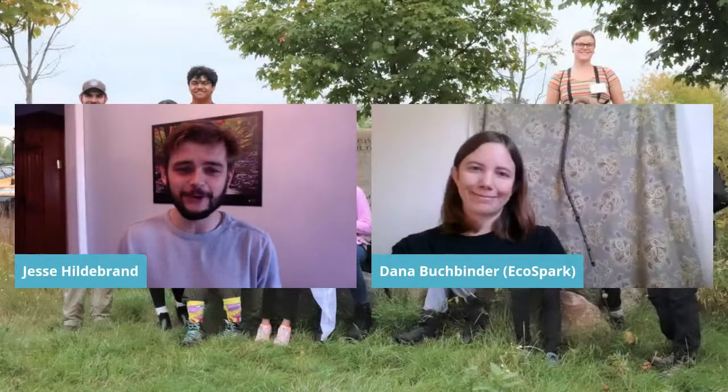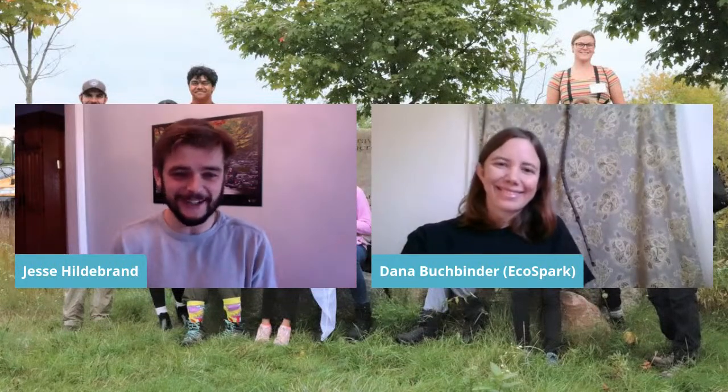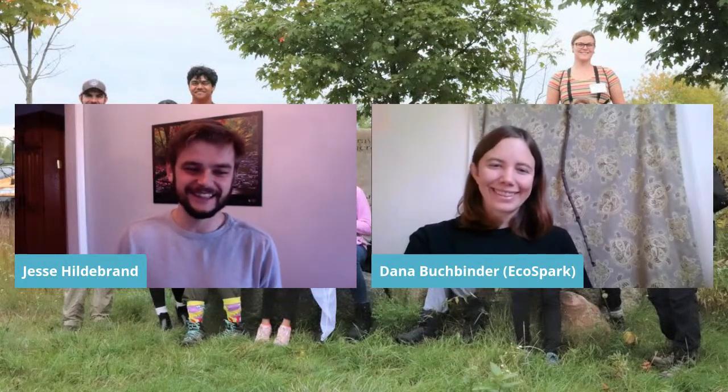Eco Spark is right down the street from me — they do incredible work all over the greater Toronto area and beyond, encouraging kids to get out to nature and providing them with resources, tools, and tricks to be more engaged in the natural world. I'm so excited to be joined today by Dana at Eco Spark. She's going to walk us through how to be a young naturalist. Without further ado — Dana, thank you so much for joining us!